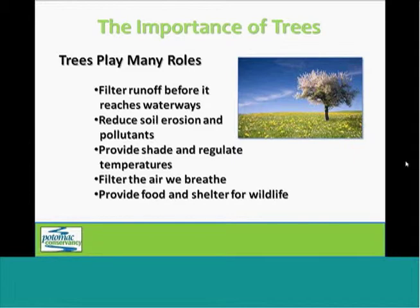They also filter the air we breathe by taking in carbon dioxide and releasing oxygen. And finally, trees provide food and shelter for native wildlife that depend on them.